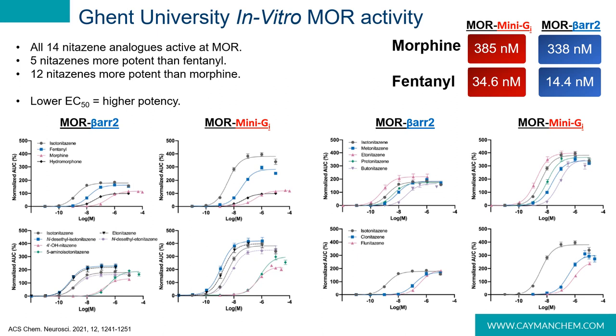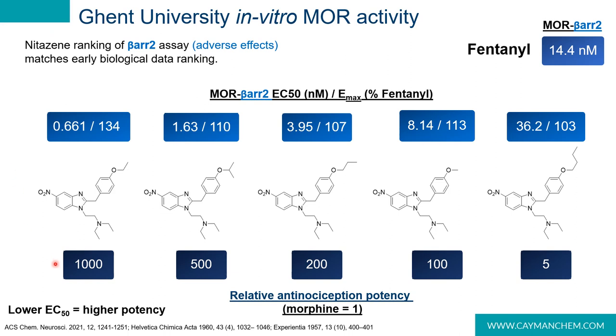All 14 nitazines exhibited mu opioid receptor activity. As a reference point, the EC50 values for morphine and fentanyl are shown — it takes 385 or 338 nanomolar to elicit a response at the mu opioid receptor for morphine, while fentanyl requires 34.6 or 14.4 nanomolar. Remember, low EC50 values equal higher potency. Five of our nitazines tested were more potent than fentanyl and 12 were more potent than morphine. Our in vitro assays show that etonitazene is the most potent, requiring only 0.661 nanomolar to elicit a response.